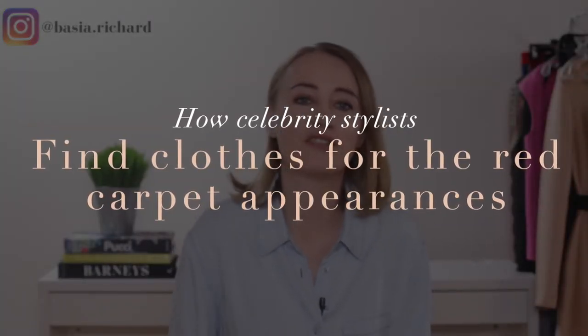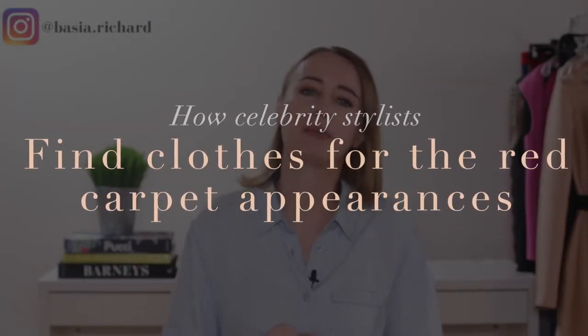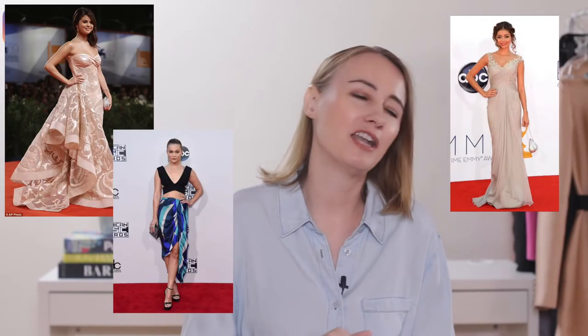How and where do celebrity stylists find clothes for their clients for red carpet appearances? Since I styled Selena Gomez, Sarah Haaland, Olivia Holt, and many, many more, I know exactly how to get top designers for your top clients.